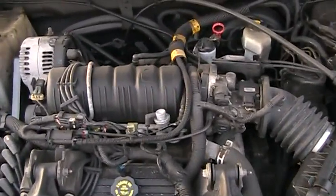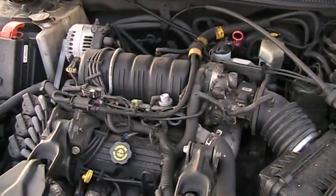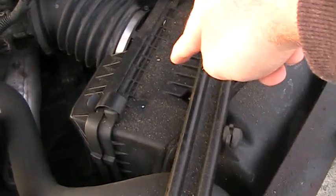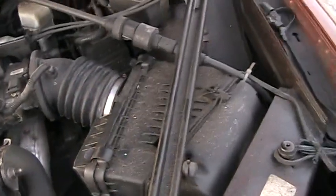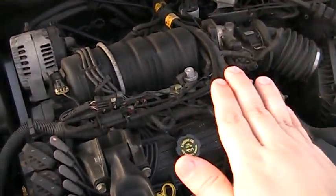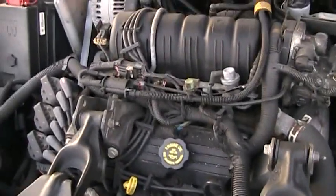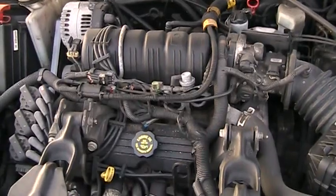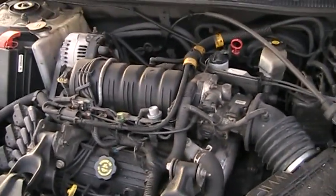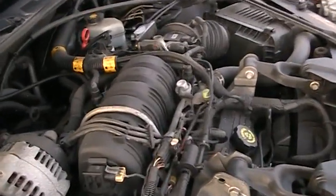Under the hood we have a naturally aspirated 3.8-liter V6 — this is the Buick 3800 Series 2, which produces 200 horsepower and 225 pound-feet of torque. I had the air filter changed because I hadn't changed it since 2018. I always keep up on my maintenance. I also had to add a touch of coolant to the reservoir. I do my oil changes twice a year — when I put on summer tires and when I put on snow tires, that's when I do an oil change.